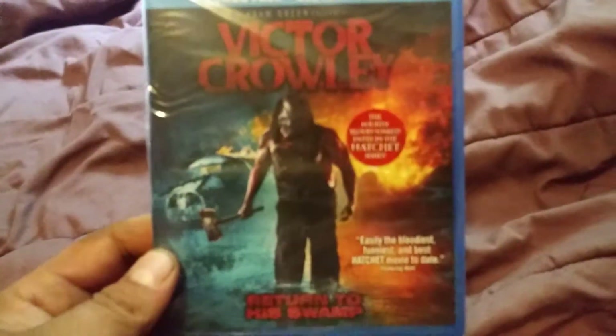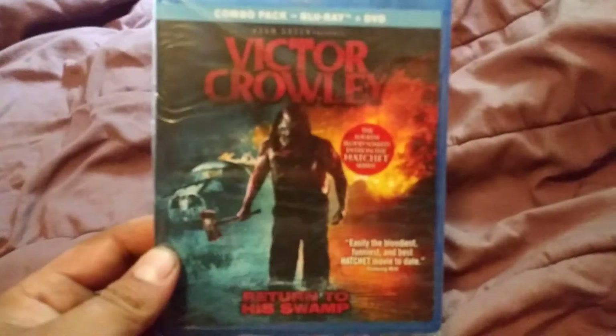It's got a lot of selections from award shows — awards for best gore, best practical effects. So return to his swamp looks pretty cool. I'll let you guys know how it is.